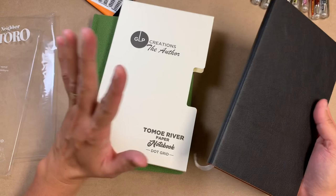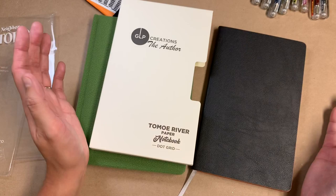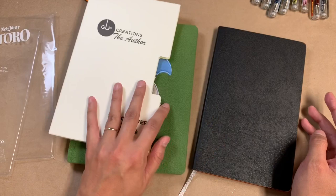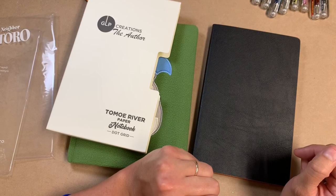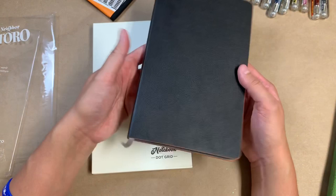Okay, so here's the thing about this notebook — you can only buy it on Amazon. I've been tracking this notebook since probably January and I just now got it because it just now came in stock. They have a bunch of cover colors and this black one was sold out when I found out about this notebook, so I was just waiting for it to come back in stock.